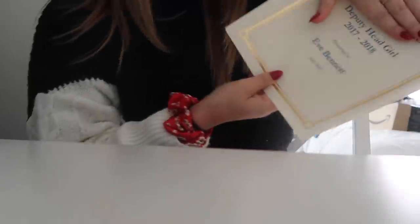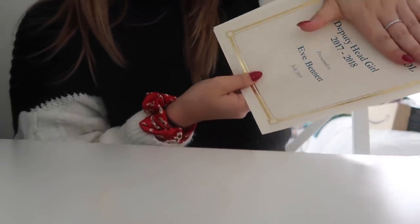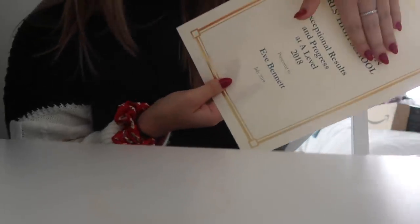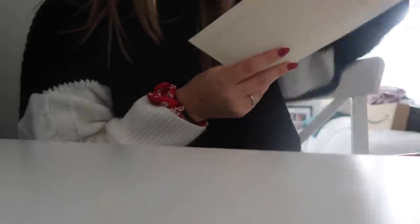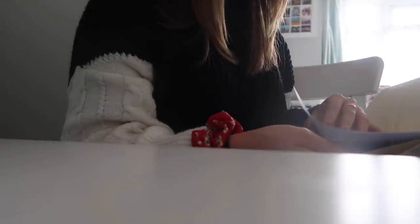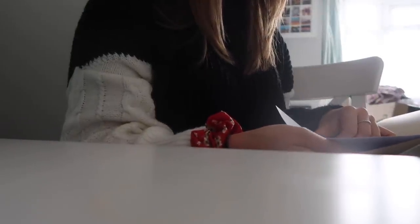An absolute bonus - I just got a package from school. I got a certificate for being deputy head girl, and another one for exceptional results and progress at A-level. Well, thank you to my school for that! Oh my god, there's a whole programme. It's actually so cute. I miss school so much, I'm not going to lie.